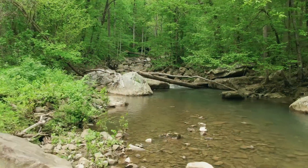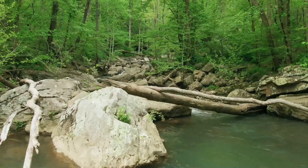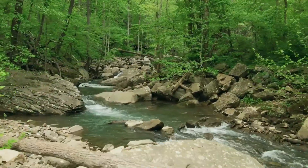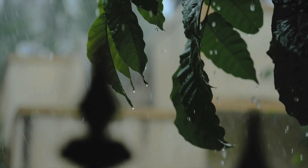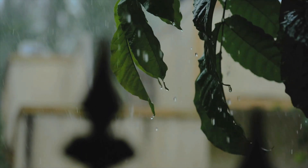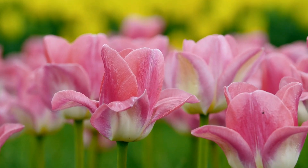Hi everyone! Welcome back to Big B's Classroom! Today we're going to learn about one of my favorite times of the year — Springtime! Follow me and together we'll learn how the weather changes and different flowers bloom!